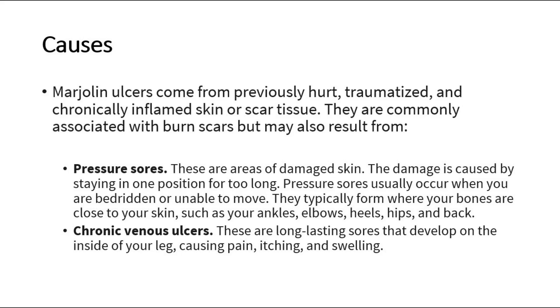Pressure sores typically form where your bones are close to your skin, such as your ankles, elbows, heels, hips, and back. Chronic venous ulcers are long-lasting sores that develop on the inside of your leg, causing pain, itching, and swelling.